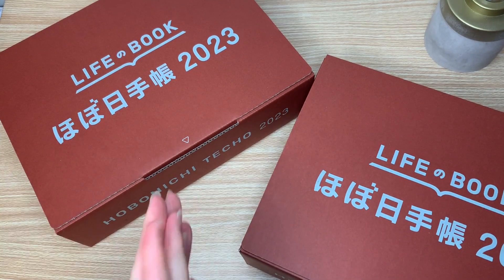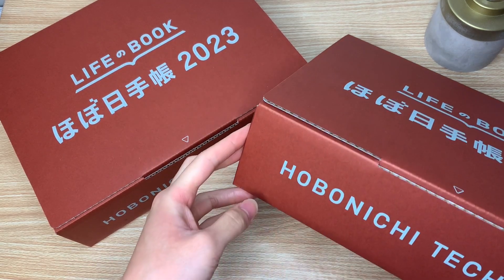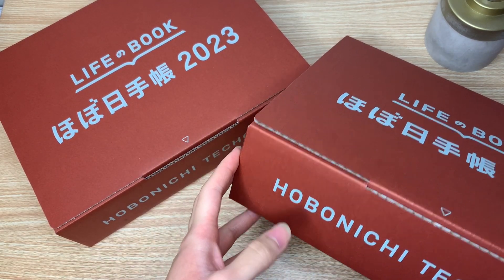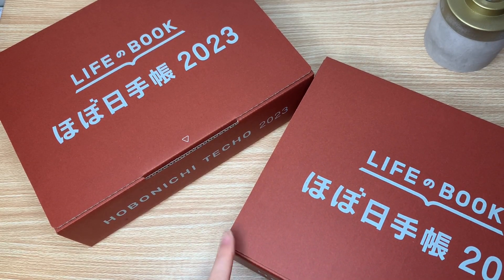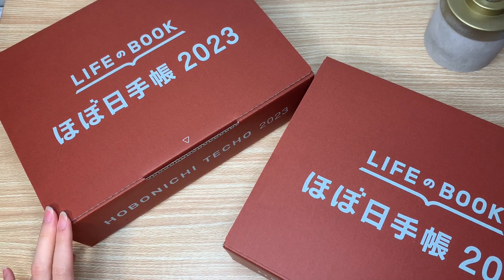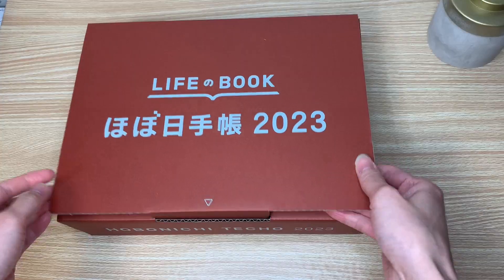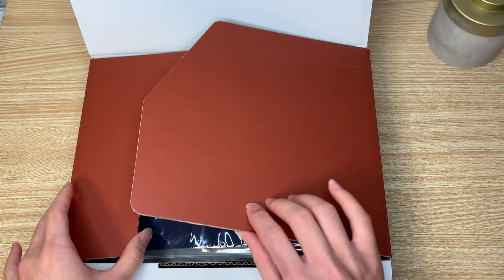Hello and welcome to my very first YouTube video. Today I'm going to be unboxing my first ever order from the Hobonichi website, the 1101. It is my second year using a Hobonichi, but this is the first time I've ordered from the Japanese website. Let's get started.